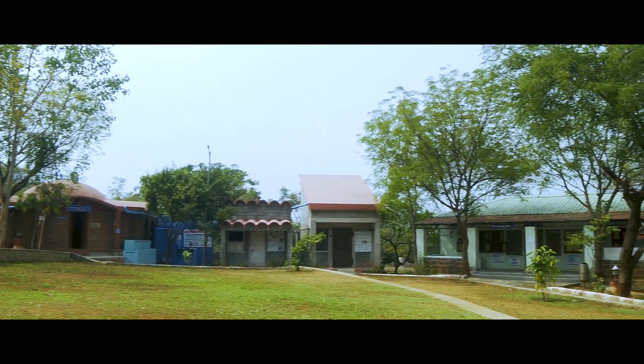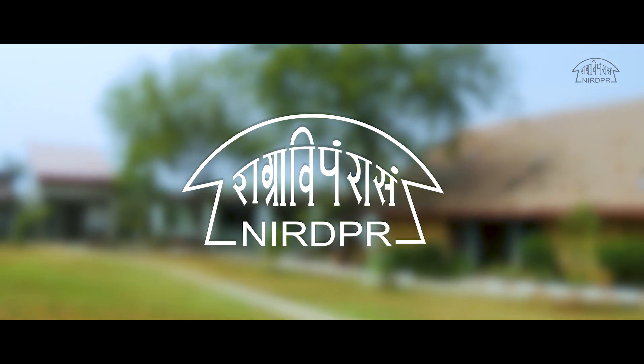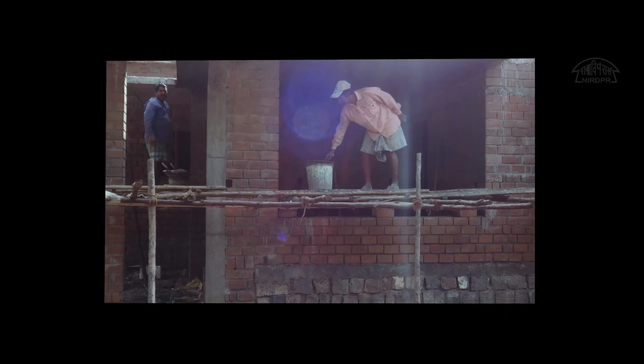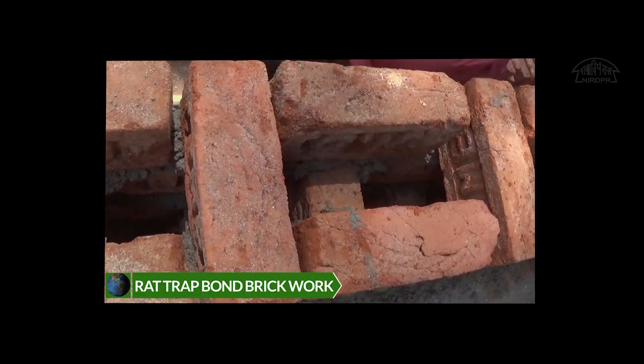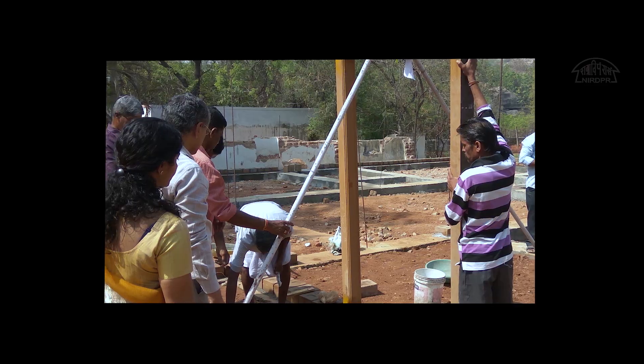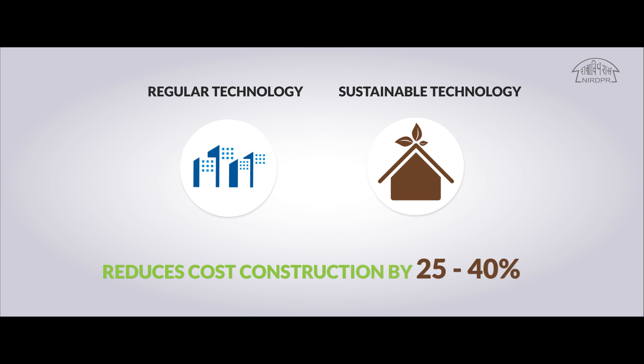The National Rural Building Centre, situated at the Rural Technology Park of National Institute of Rural Development and Panchayatiraj, has taken initiatives to demonstrate and disseminate various cost-effective technologies, utilising the locally available resources and skills of the people. With these techniques, the cost of construction is predicted to reduce significantly as compared to conventional methods.